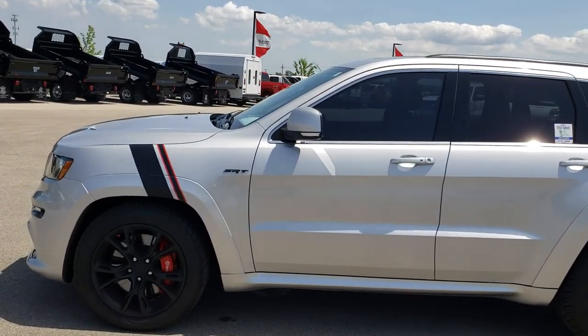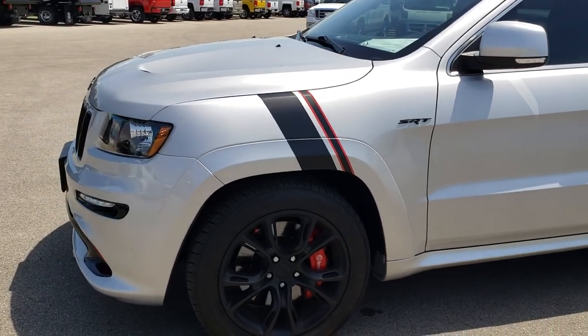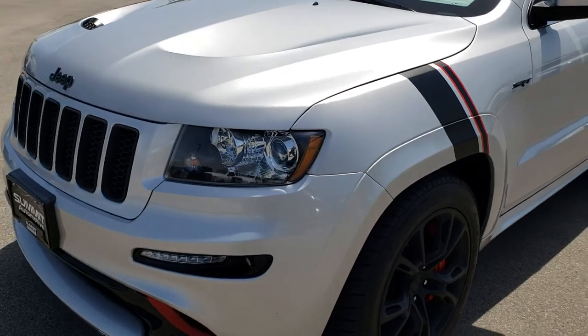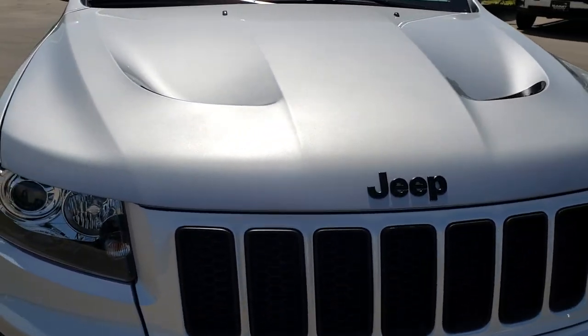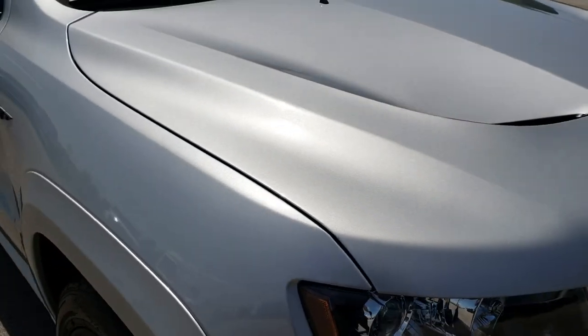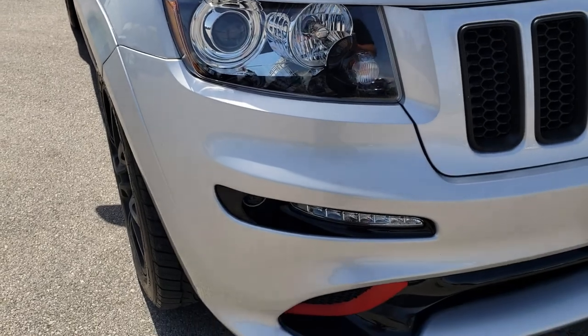This is stock number 9552A. We are here at Summit Automotive in Fond du Lac, Wisconsin, your new and used SUV and Jeep headquarters. Today we are checking out this extremely clean 2012 Jeep Grand Cherokee SRT8. This vehicle has the 6.4 liter V8 Hemi motor which pumps out 470 horsepower.